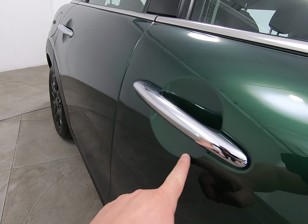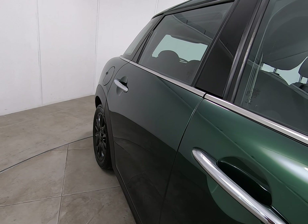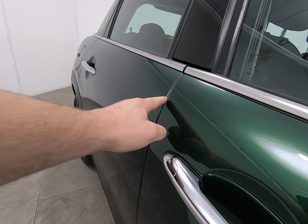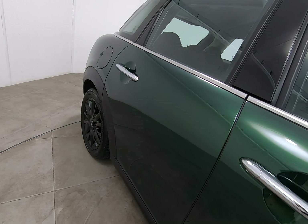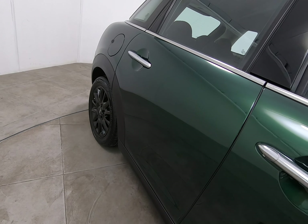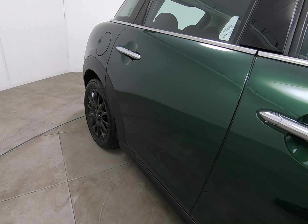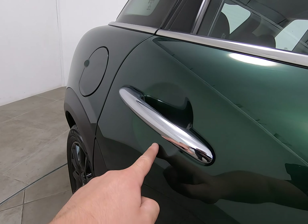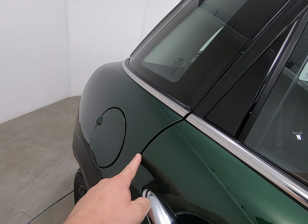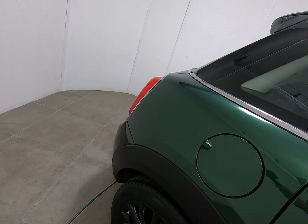Moving along the driver's door, I'm really struggling to see anything to point out at all. No marks underneath the driver's door handle, which can be quite common, particularly on the driver's door. I can't see any chips to the driver's door edge, which again can be quite common. Onto the rear door — identical condition; once again struggling to see anything detrimental to point out.